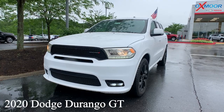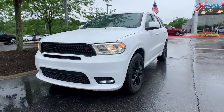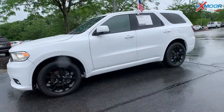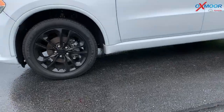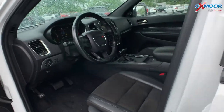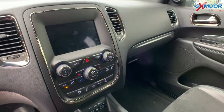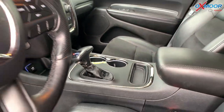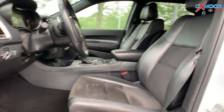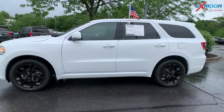Our last vehicle is a 2020 Dodge Durango GT all-wheel drive. The exterior color is called white knuckle clear coat. There is going to be black alloy wheels. This is going to have the Uconnect 4 with a 7-inch touchscreen. There is going to be six speakers. The interior is in a black leather. Mileage on here is 57,373. The price is $41,500.